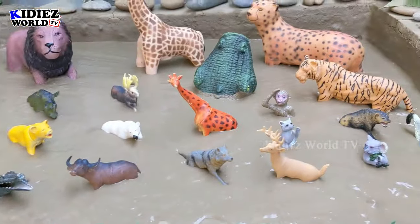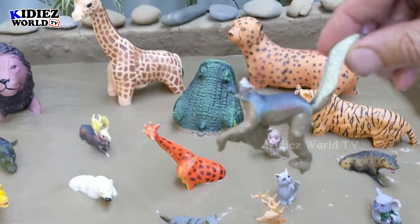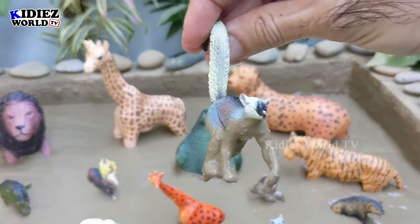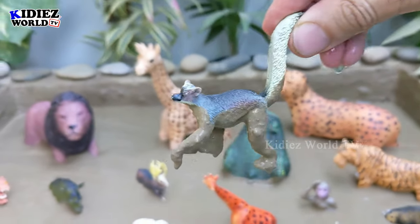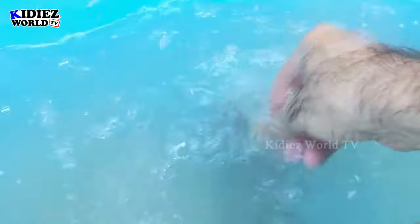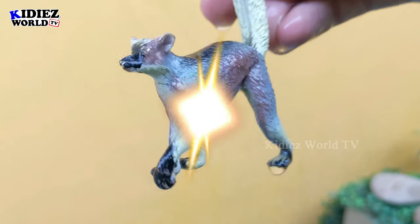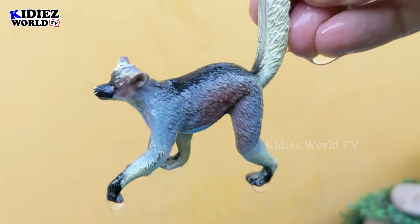The next one we have is the ring-tail lemur. Wow, today we have very beautiful animals! Let's watch this ring-tail lemur — let's watch this ring-tail lemur, make him clean. Here we go, ring-tail lemur, beautiful!